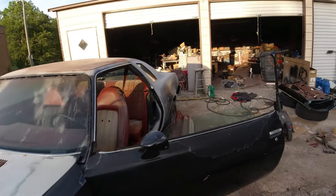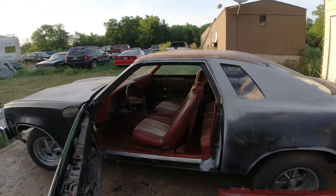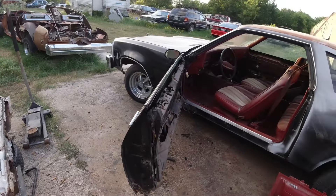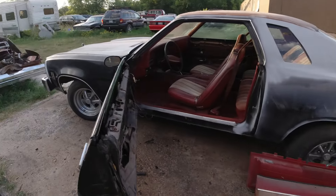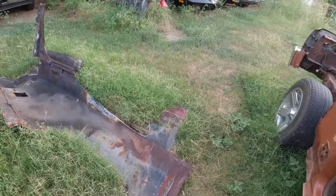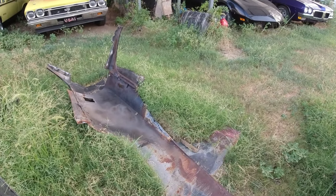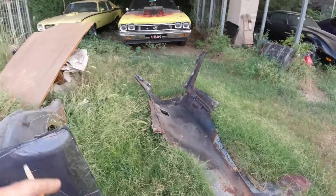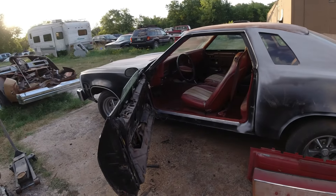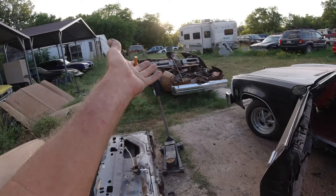He brought the car to me 10 years ago asking if I could fix the rust. We did the floors and trunk, but then I started really looking at it. I put my thumb through a hole in the quarter panel and told Art his car was a complete mess — needed quarter panels, a roof, doors. He finally gave up on it after 10 years of excuses, so it's mine now. I found a parts car about a year ago.